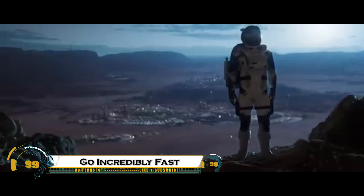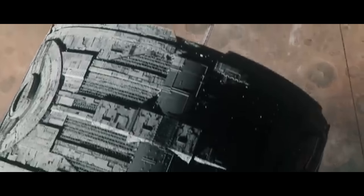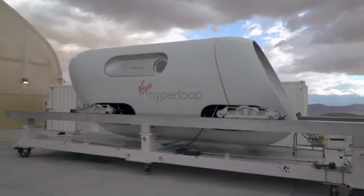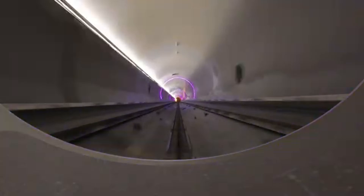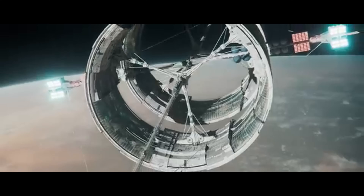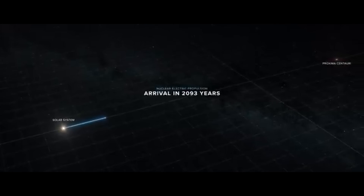Go incredibly fast — that's the goal of next-gen transportation and technology, pushing the limits of speed like never before. From hyperloop pods shooting through vacuum tubes at over 700 mph, to hypersonic jets that could fly from New York to Tokyo in under two hours, speed is being redefined. Electric supercars, magnetic levitation trains, and even flying taxis are racing toward the future, aiming to shrink travel time and boost global connectivity.